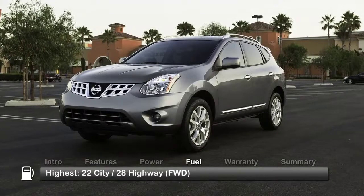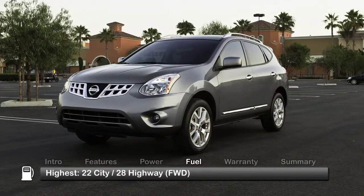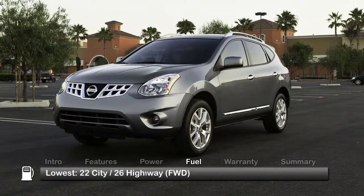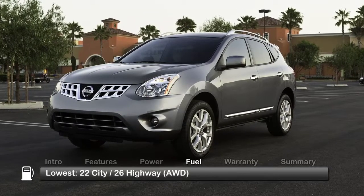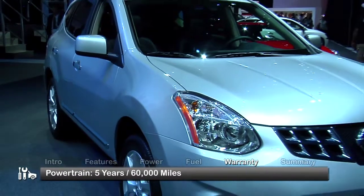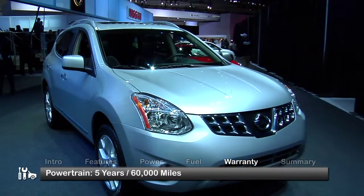Here are the highest and lowest EPA estimates for fuel economy. The Rogue is backed by a five-year, 60,000-mile powertrain warranty.